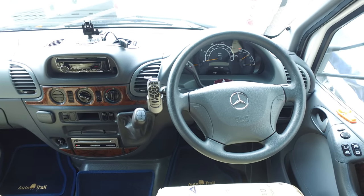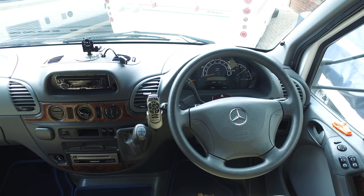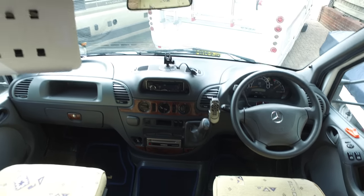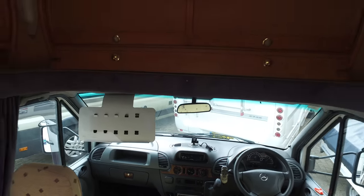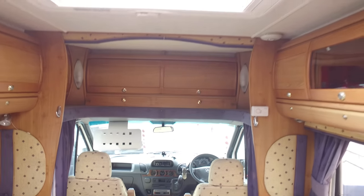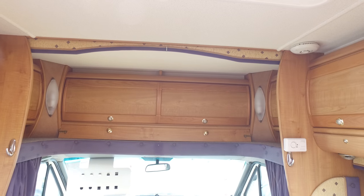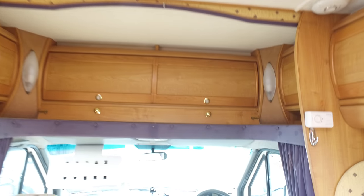It's got power steering, central locking, all that sort of thing, plus aftermarket cruise control, and there's your automatic gearbox. This would be classed as a sort of low-line camper, so you can see up here is used for storage as opposed to having an overhead cab bed.